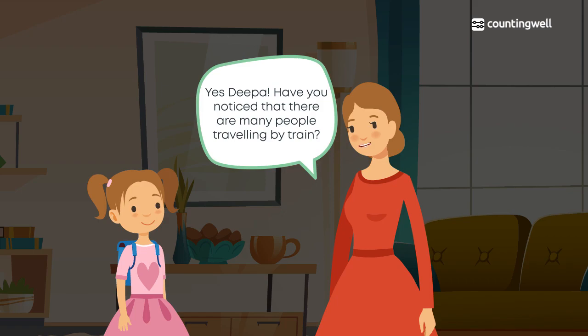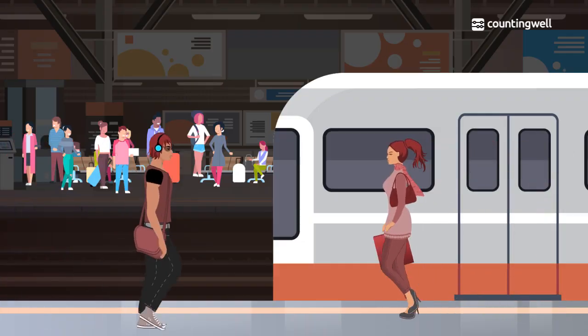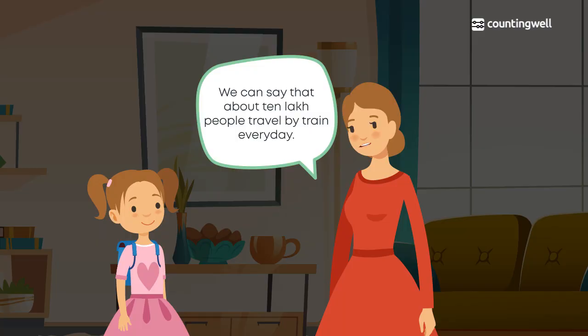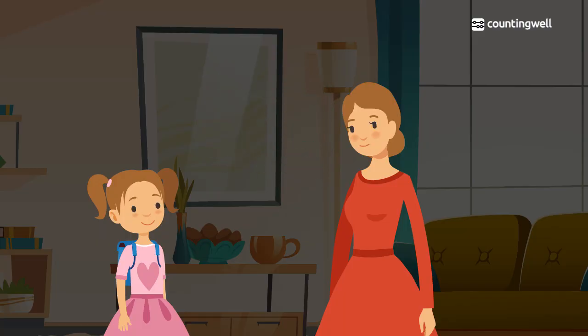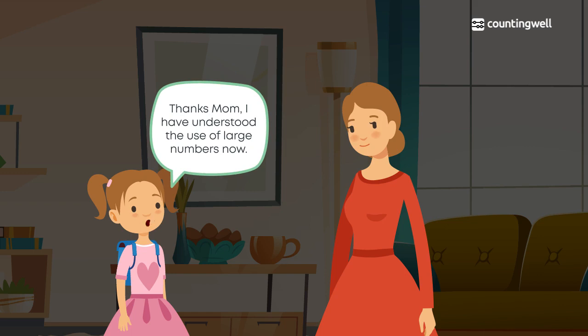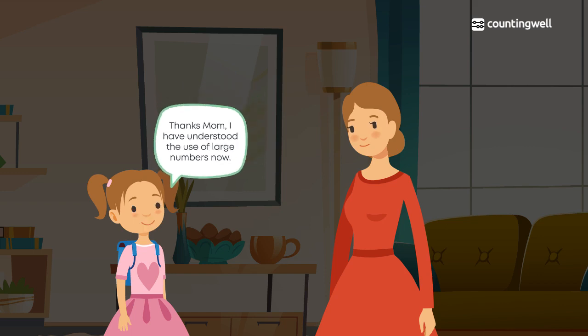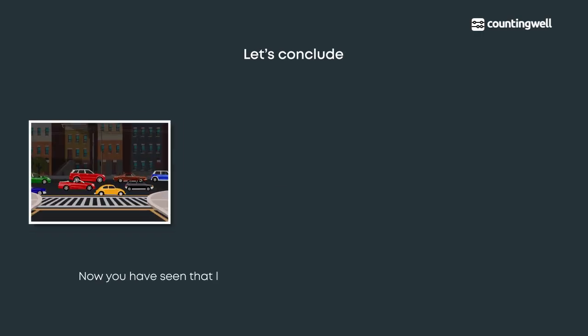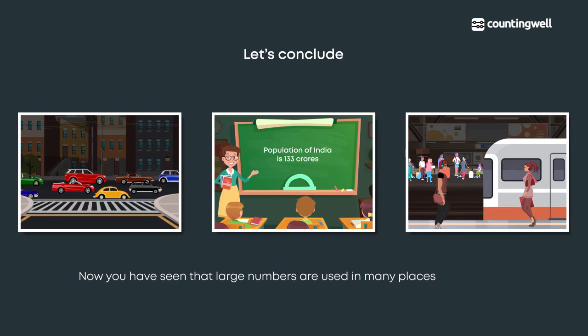Her mother points out that many people travel by train — about 10 lakh people travel by train every day. Deepa thanks her mother and says she has now understood the use of large numbers. Large numbers are used in many places around us, and the chapter will explore numbers further.